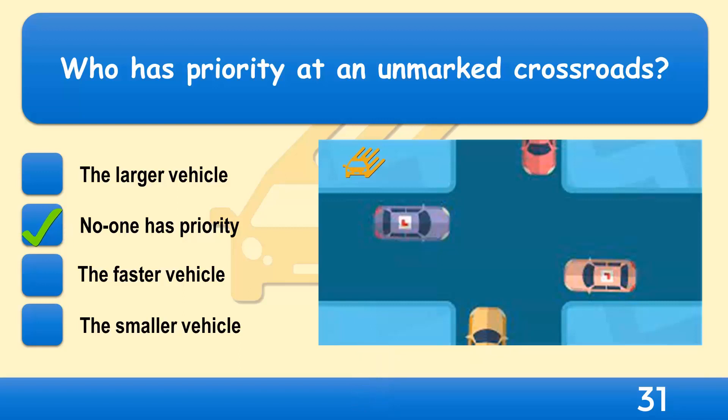Practice good observation in all directions before you emerge or make a turn. Proceed only when you're sure it's safe to do so.